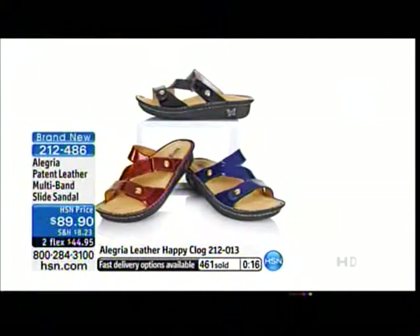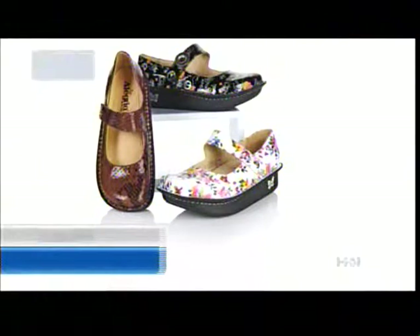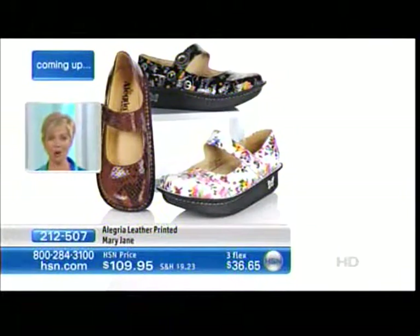We do want to share a couple of things still to come, including that Mary Jane. Over one hundred of the Mary Janes are gone just from mentioning they're in the lineup today. That floral will be the first to go. We've got this in that chocolate, done in great snake print with beautiful detail, and then the black is also a really fun print. Item 2-1-2-5-0-7 — if you'd like to order that now, I'd recommend it. It's coming up right after these words.